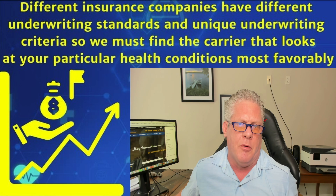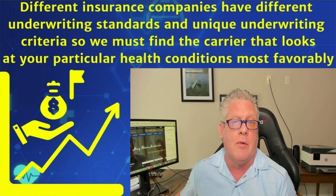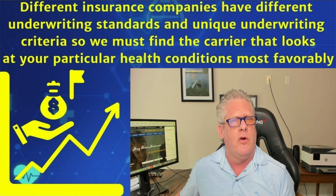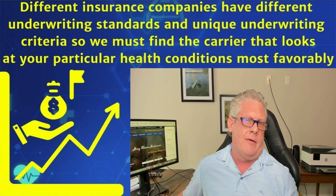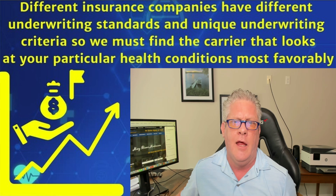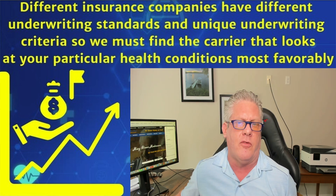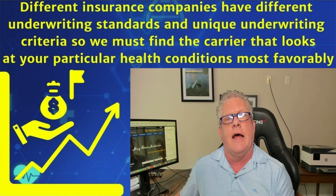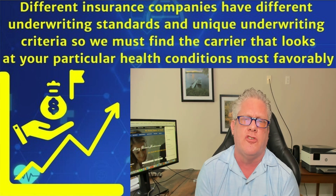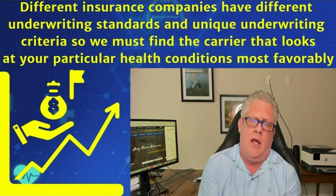Common mistakes I've seen agents make is not doing their due diligence on the front end. For example, Plavix — the generic is clopidogrel. A lot of carriers treat that as an automatic deniable drug. You apply for Humana Plan G while on Plavix and they're going to deny you, no matter how healthy you are. Also, if you've had changes in milligrams, or you have diabetes combined with high blood pressure — some carriers will find that the combination of drugs knocks you out. Maybe you've got diabetes and you take three blood pressure medications along with metformin or Tresiba. That combination of three or more blood pressure medications with a diabetic medication can knock you out.